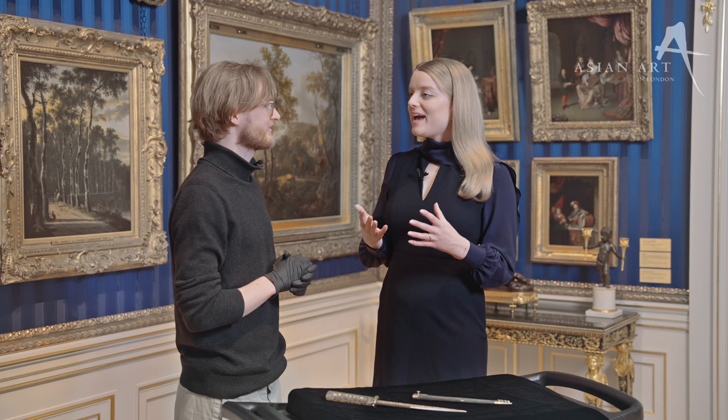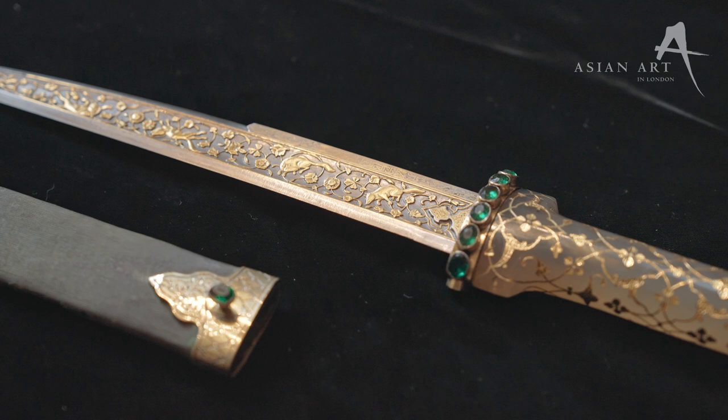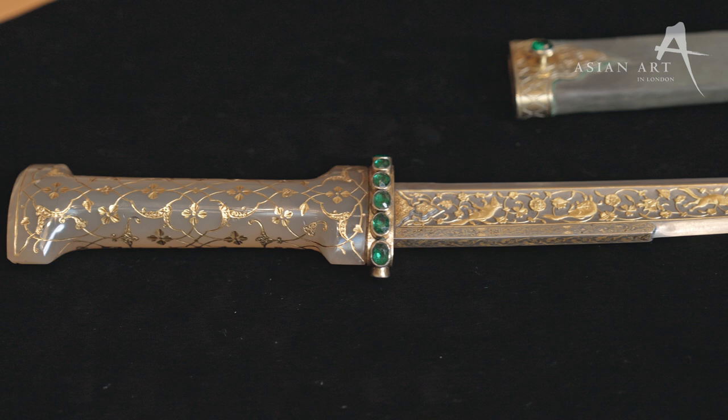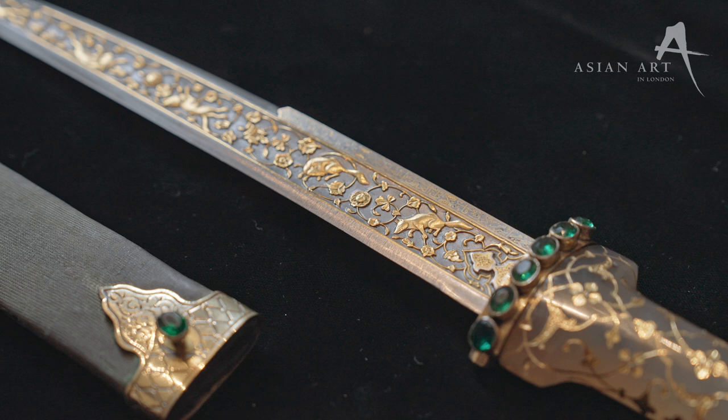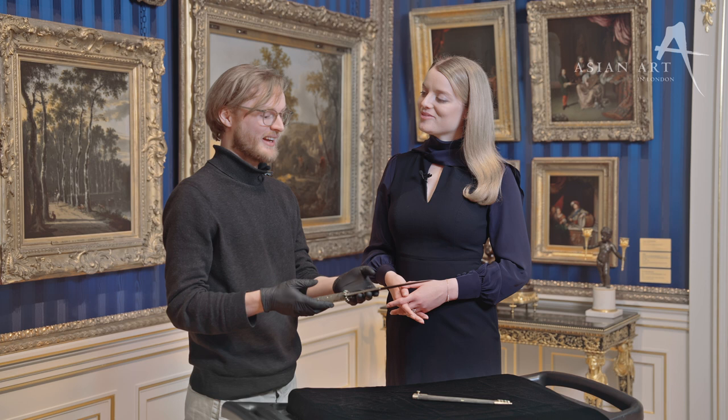And how did the fourth Marquis approach collecting and acquire this specific dagger? This dagger was actually bought at auction at Christie's in 1867 by the fourth Marquis, off the estate of Charles Spencer Ricketts, who was a Navy officer. Unlike many of his contemporaries, the fourth Marquis of Hartford wasn't associated with the East India Company or with British India, but he was a high society man in Paris and was friends with Napoleon III. That's the context in which the collecting of these objects should be considered.